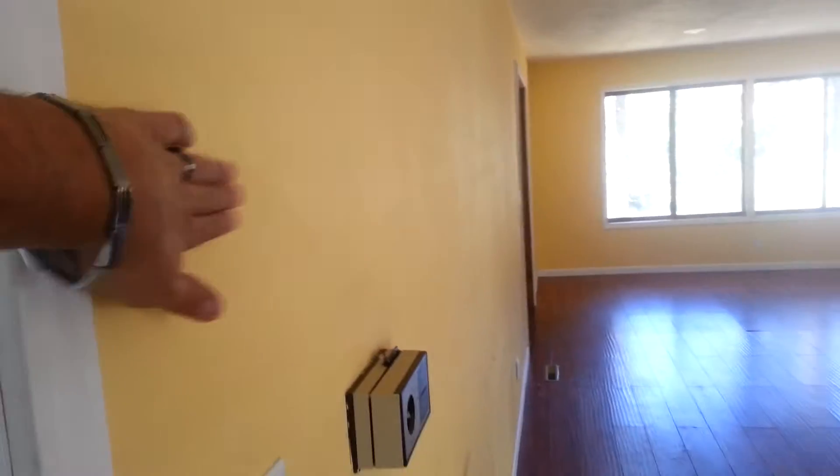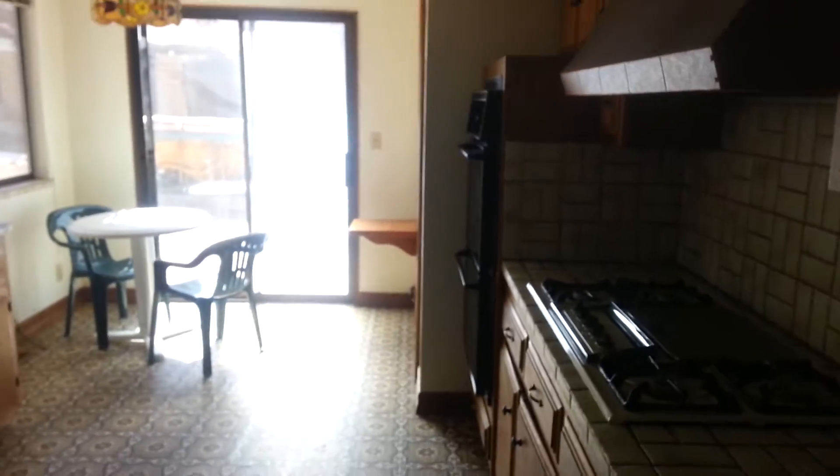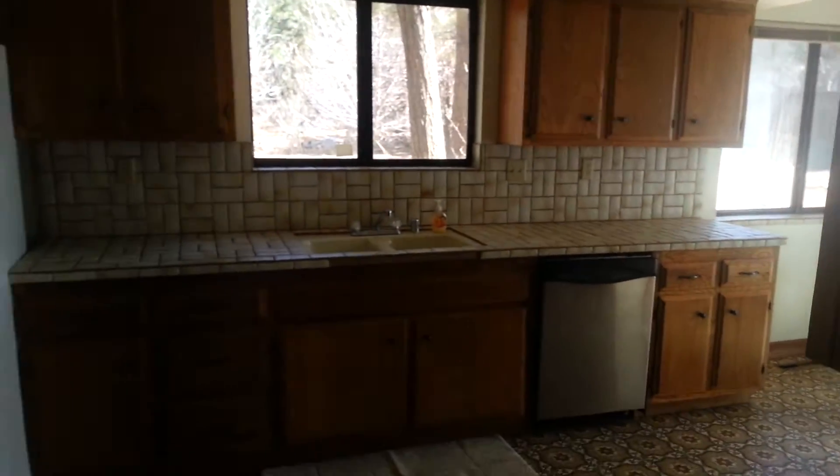I'm 99% sure this wall right here until the stairs is not bearing, so you could actually open this up a little bit, or at least do a breakfast bar right here and have the kitchen open into the living room. Over here in the dining area you can do one of those little nooks. The kitchen is a decent size, it also has a breakfast area, and there's a lot of counter space.